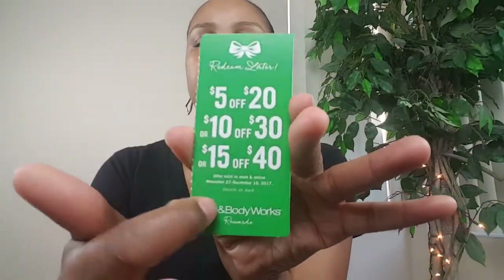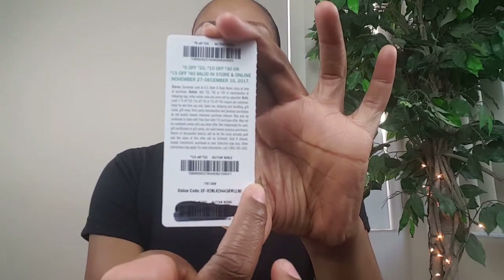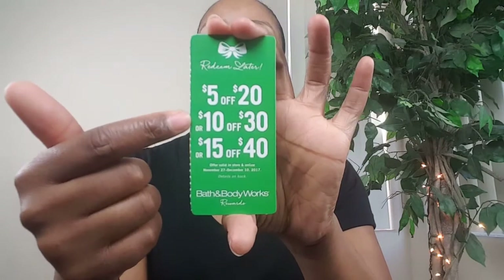I didn't know — and I don't know if you guys know — but there are three barcodes on the back of the coupon pack. They just crossed off the 15% off $40 that I used. I can still use the 5% off $20 and the 10% off $30.